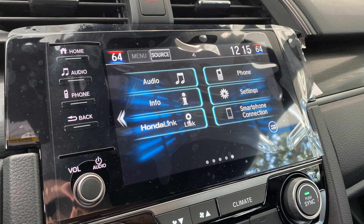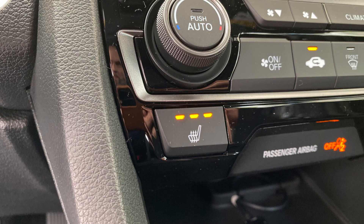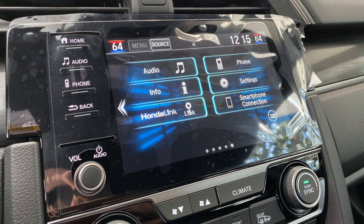You also have the display with dual air control, heated seats, and display audio, which gives you your Sirius XM, Apple CarPlay, Android Auto, navigation, and all your vehicle settings.